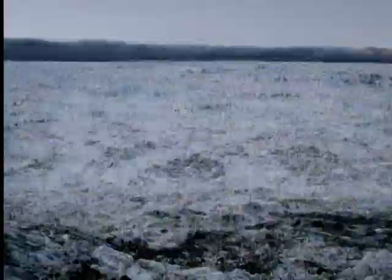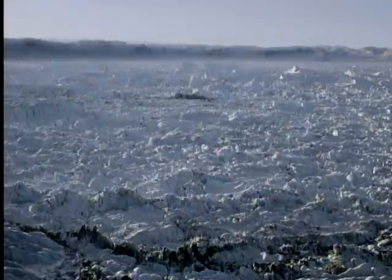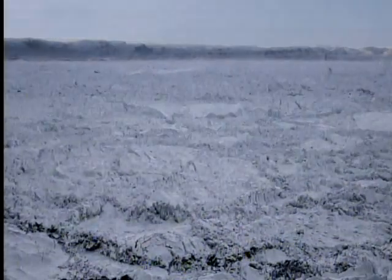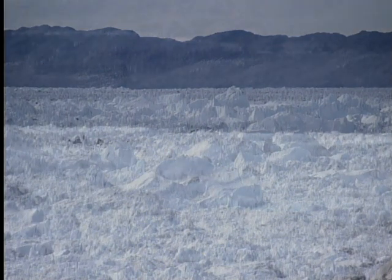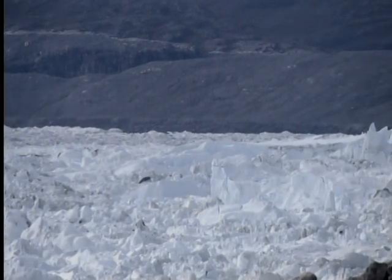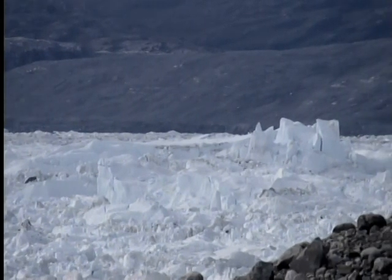Filmed over three months, it's possible to see just how much of Jakobshavn's ice is floating away. These are worrying signs and they're completely changing our understanding of Greenland's ice. And it's not only the Jakobshavn glacier — there are other big glaciers along this coast that are also speeding up. This could lead to the eventual disappearance of all of Greenland's ice, which is 10% of the world's total.